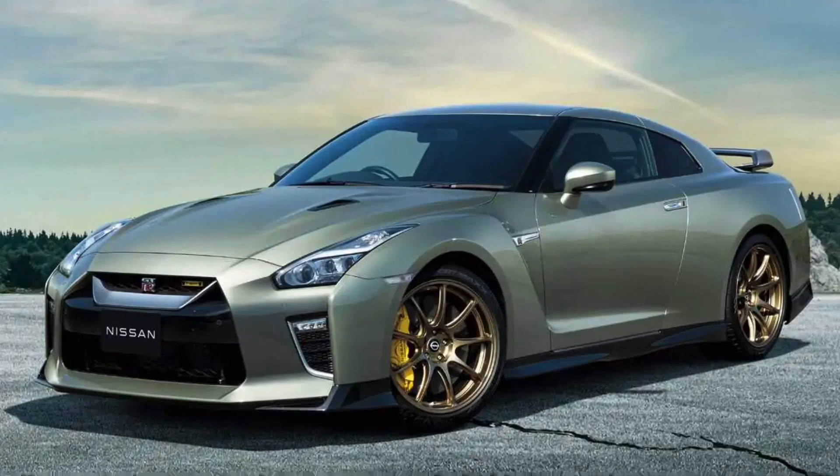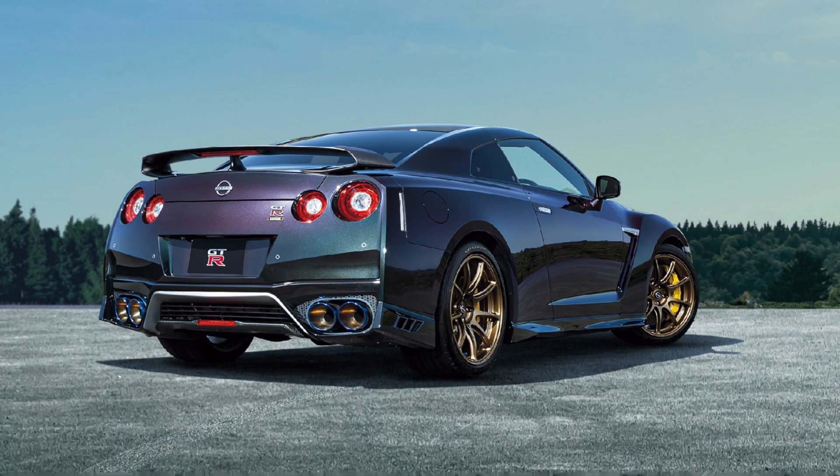With the new R35, they're bringing back some pretty awesome paint choices. The two that really stand out are the Millennium Jade and Midnight Purple. The Midnight Purple is obviously going to get a lot of people excited because, as you know, it looks amazing on basically any GT-R, especially the R34. Midnight Purple might get people excited, but is the performance going to live up to that?